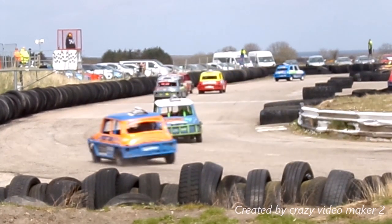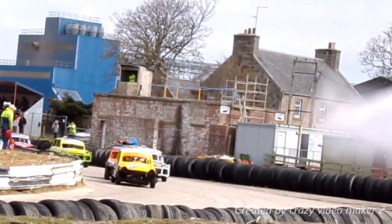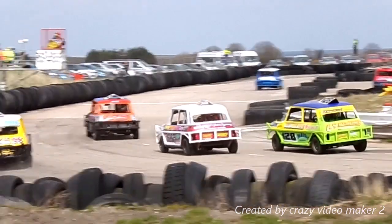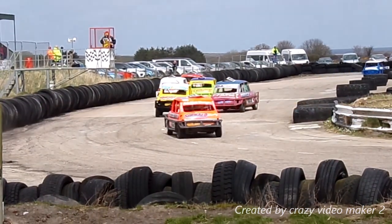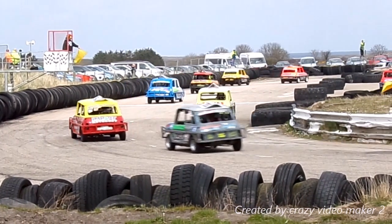682 goes wide when he sees the back marking 46 machine, and that's left second and third both up the inside of him. Robbie Armand in the lead now. So we've got a car on its side in the pit bend, didn't quite see who that was, yellow flags are out.